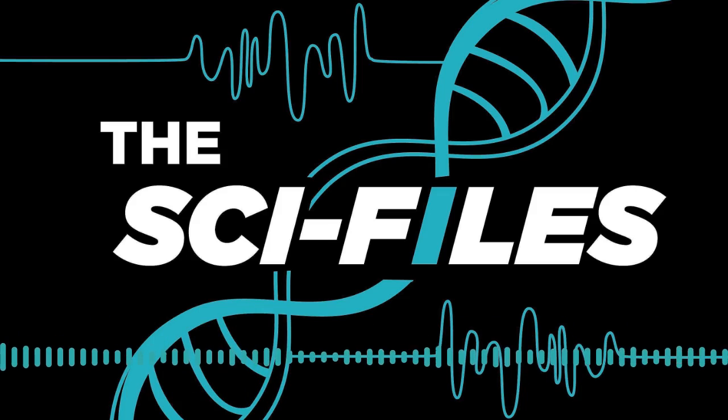Good morning, everyone. You're listening to The Sci-Files, an exposure segment featuring Michigan State University student research. We're your co-hosts, Chelsea Boudou and Daniel Puentes. We're thrilled to have Sarah Ayoub with us here today. Sarah, could you please tell us a little about yourself?